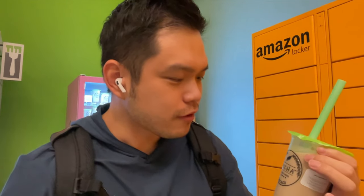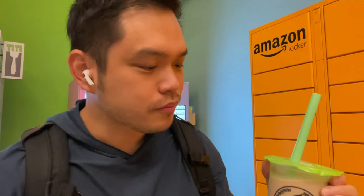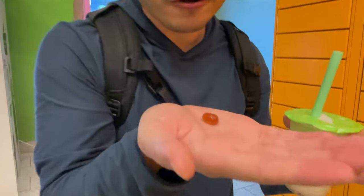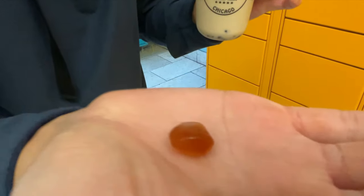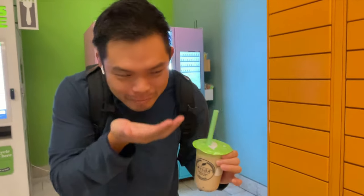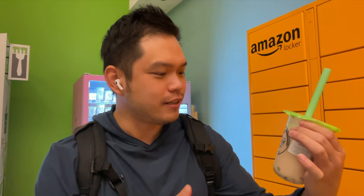It's actually really good. It is not boba — it is actually jelly. We have coffee jelly in here today. It's not boba, but they do have something in here. I'm pretty sure they can't put boba because it's just going to get really stale. But they do have coffee jelly in the oolong, which is pretty good.